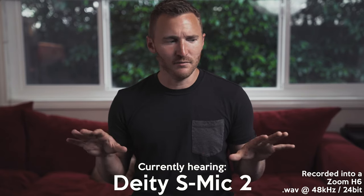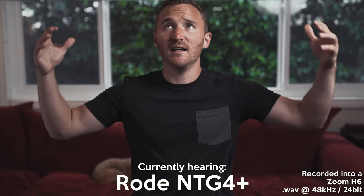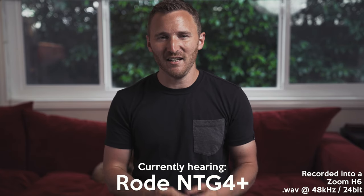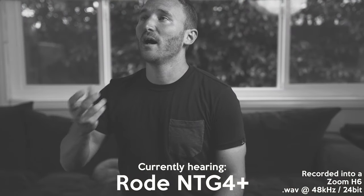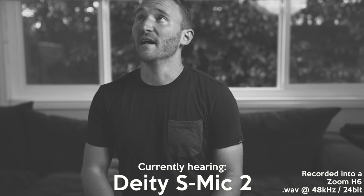I'm in a pretty good environment. There's a rug beneath me, there's a couch behind me, the ceilings are pretty high — this room is pretty good for audio. I've noticed over time that with the NTG4 Plus, it gives me a little bit of a bassier voice, especially as I get closer to the microphone.